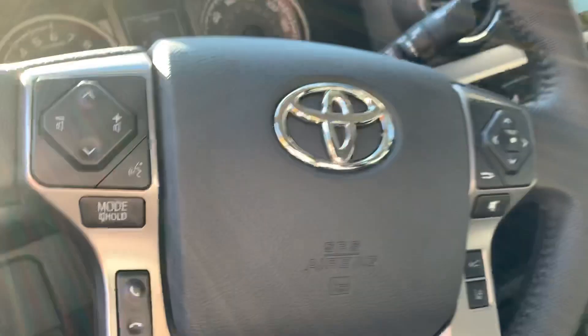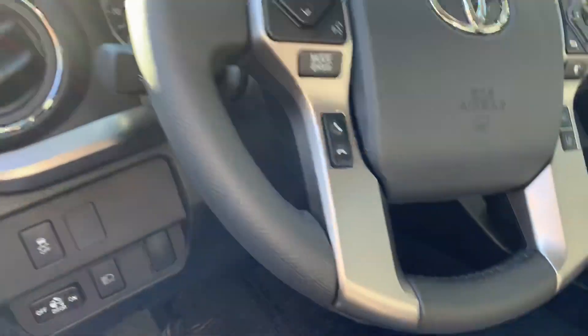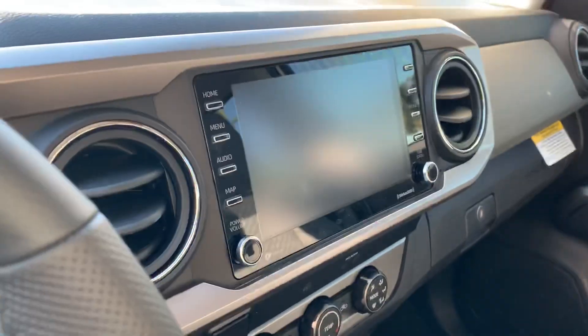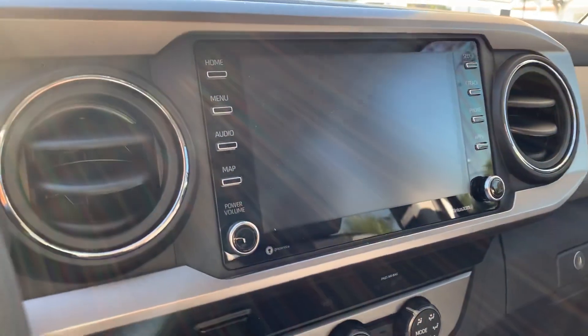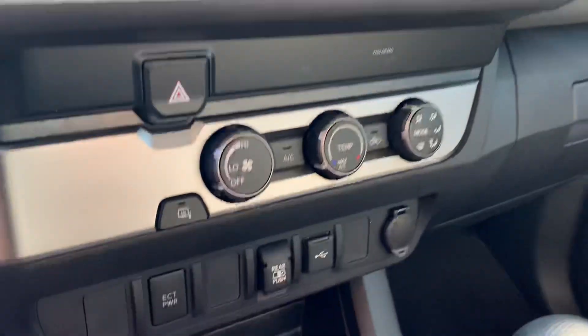All of the new 2020 Tacomas do come with the safety features: lane departure alert, pre-collision system, dynamic radar cruise control, and all that good stuff. A nice upgraded touchscreen display, XM radio which is standard, Apple CarPlay which is standard, Android Auto which is standard, and Alexa, also standard.